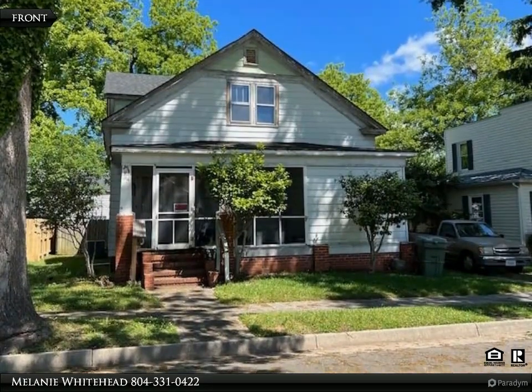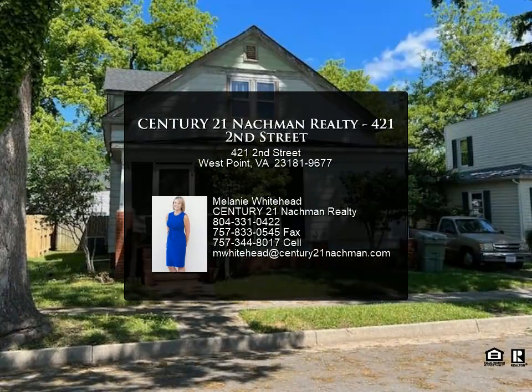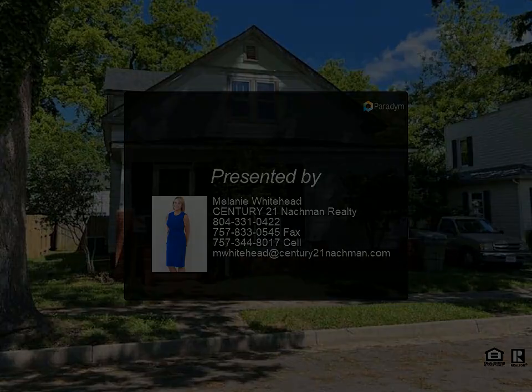Don't miss out on transforming this property into your perfect haven. Schedule a viewing today for more information.